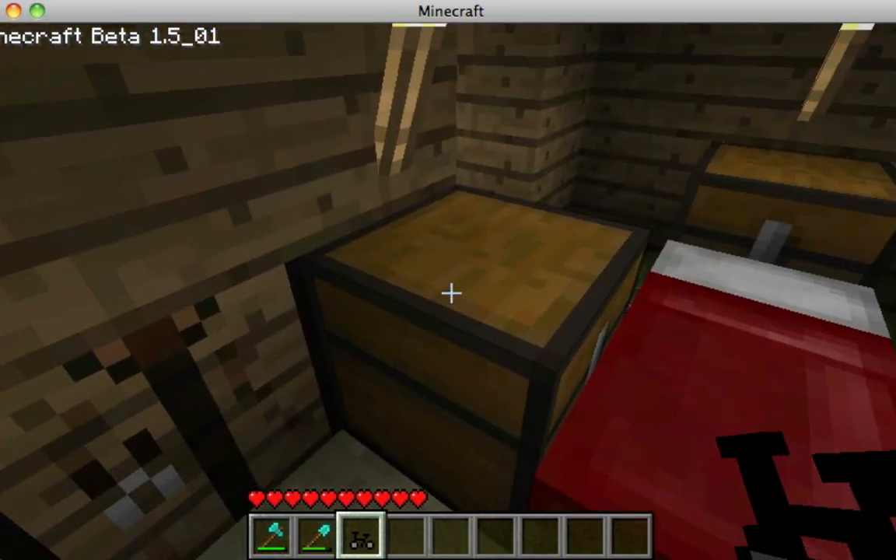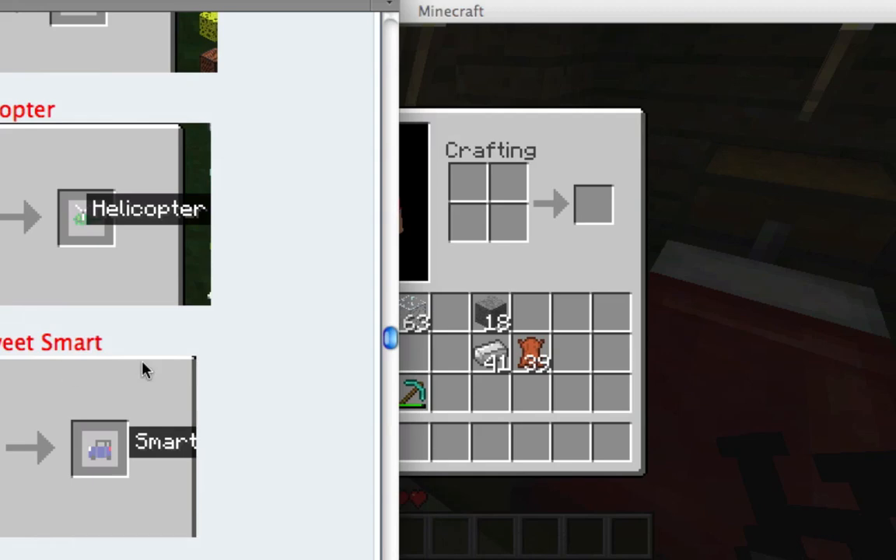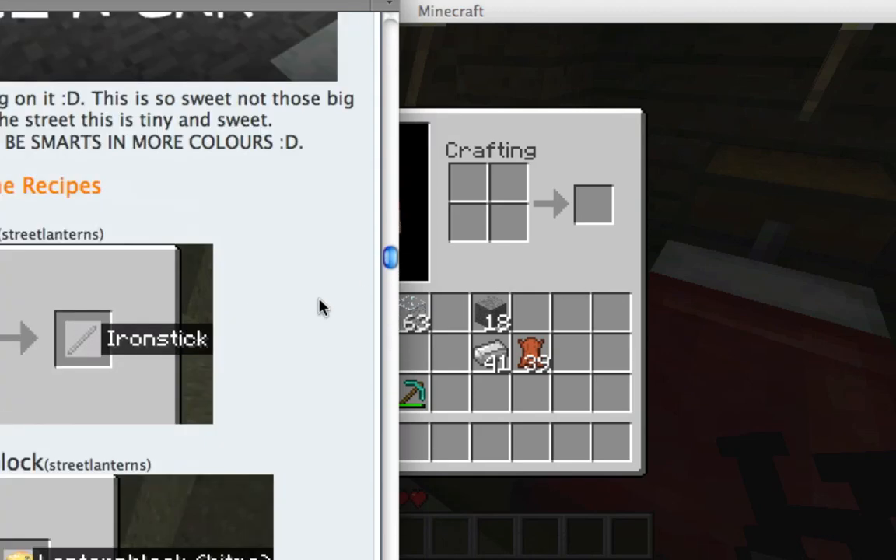Alright, whatever, I don't care anymore. So let's make the helicopter, because last time it was pretty crappy, not gonna lie. So hopefully they fixed it up a little bit.